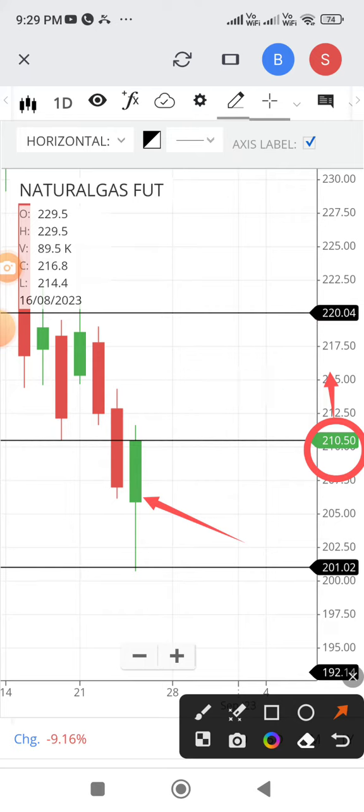As per weekly charts, if it trades below 210.50, then the daily support is at 209.20. That level should not break at any cost. If it breaks, then the weekly support is at 201. Trade with caution, all the best.